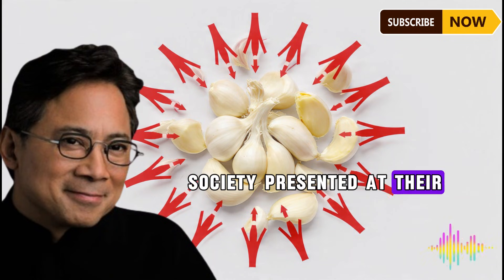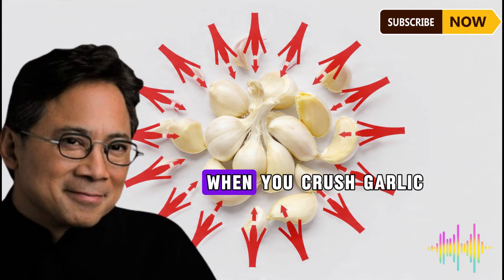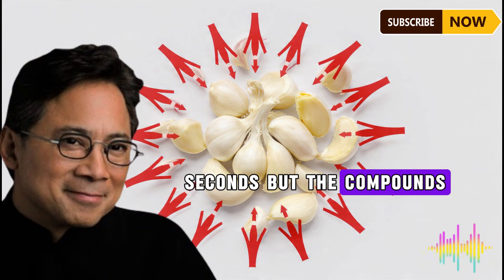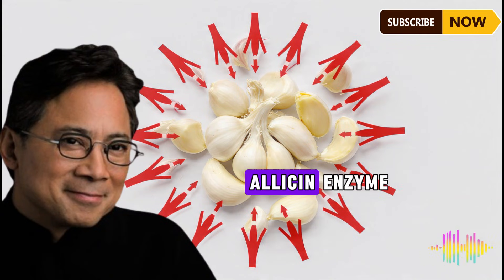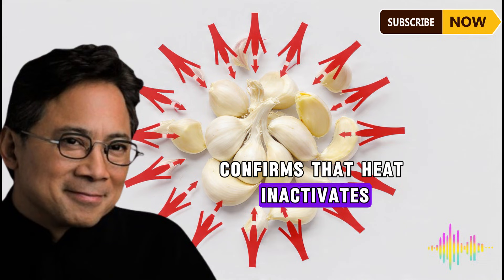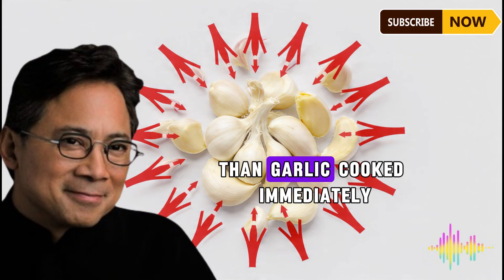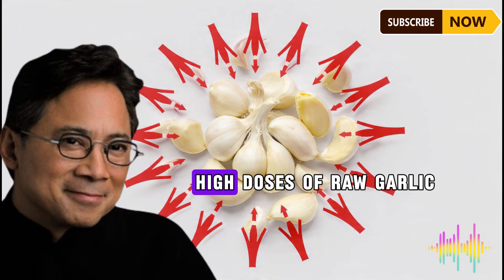Mistake number two: cooking garlic immediately after chopping. According to research from the American Chemical Society, you must allow crushed garlic to sit for 10 minutes before cooking. When you crush garlic, the alliinase enzyme needs time to complete its work. If you immediately throw chopped garlic into a hot pan, the heat destroys the enzyme before it finishes. The Linus Pauling Institute confirms that garlic chopped and allowed to rest before cooking retains significantly more beneficial compounds than garlic cooked immediately.